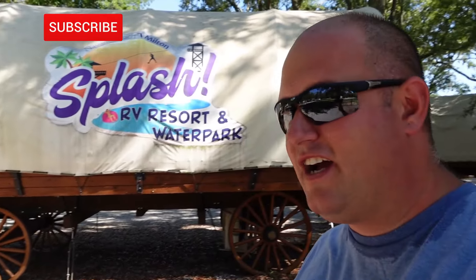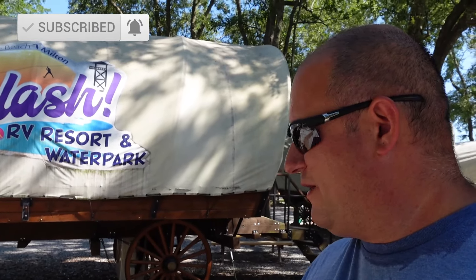How's it going everybody? It's a beautiful day here in East Milton, Florida, as we are staying here at Splash RV Park. We're going to be staying inside one of these wagons here, as you can see. We're going to go inside, take a room tour and show you what it's all about. The room tour is going to be pretty short — it's a small place, but it looks super cool. So let's get inside and check it out.